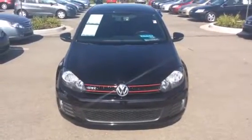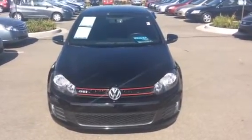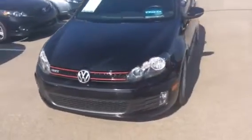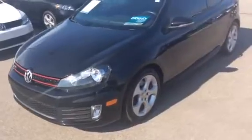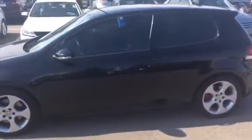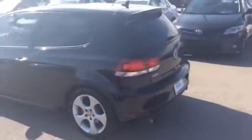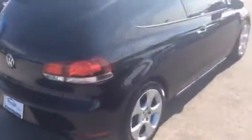Hi, Zach here at Honda Fishers introducing you to our pre-owned 2010 Volkswagen GTI 2-door. It's got 52,000 miles on it and it's in really good condition. You can see it is that black color. I'm gonna do a quick walk around on the vehicle, then I will also show you the interior of the vehicle.